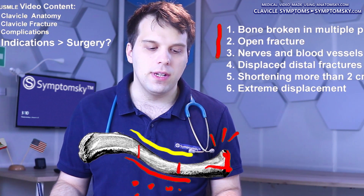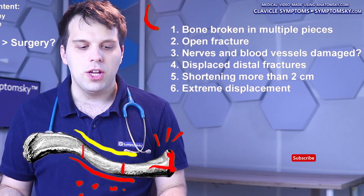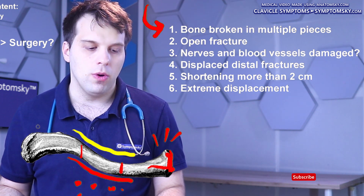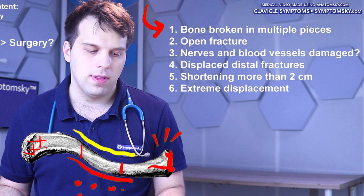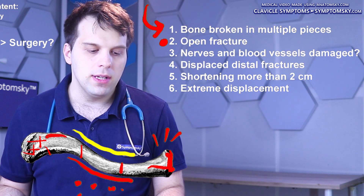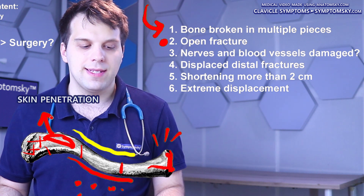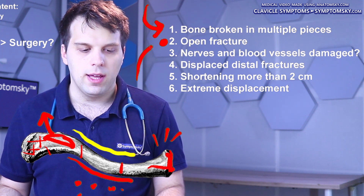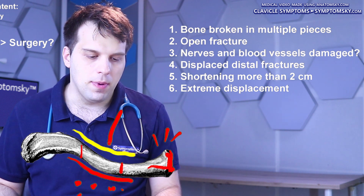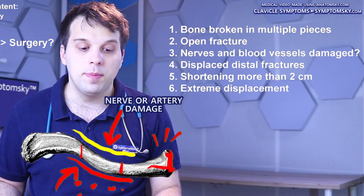Here is a list of indications for surgical treatment of a clavicle fracture. The first indication is if a bone is broken into multiple pieces. The second is an open type of fracture, meaning that a fragment or part of the clavicle protrudes and penetrates the skin — that's why it's called an open fracture. Clavicle fracture should also be treated surgically if there is a danger that a nearby nerve or artery might be damaged.